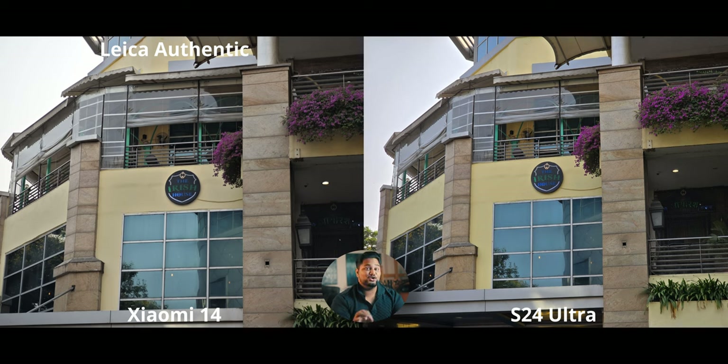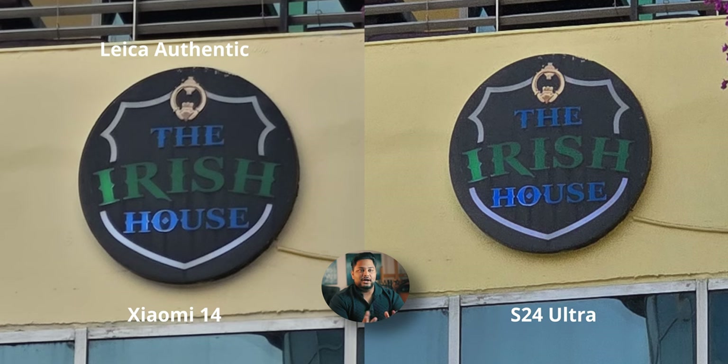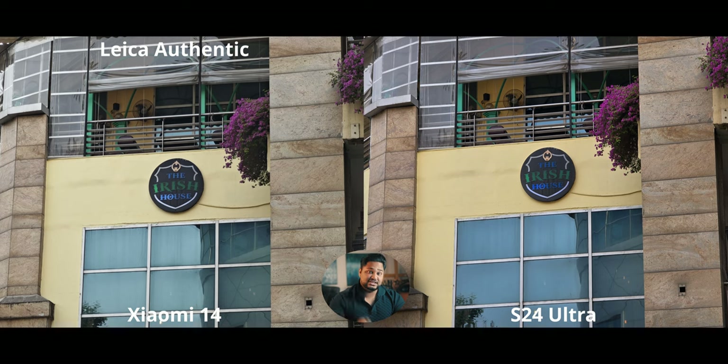At 3x, the Xiaomi 14 again has a way higher quality sensor than the S24 Ultra. When we crop to 500%, the difference is minor — the Xiaomi does a slightly better job with less grain. The S24 Ultra has a much lower quality sensor, which for the price it should never have. A phone at half the price having better hardware should not be happening — it should be illegal.